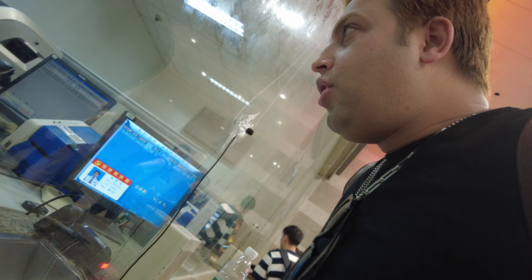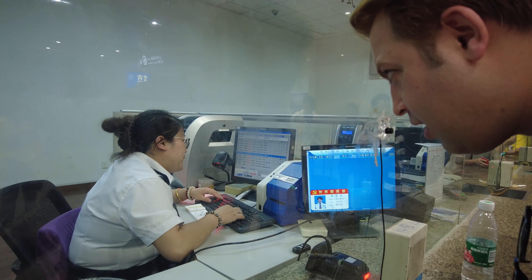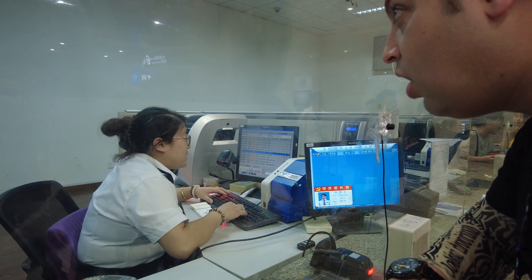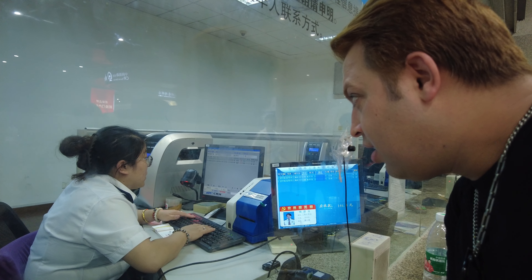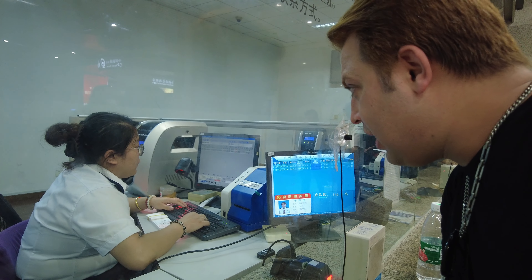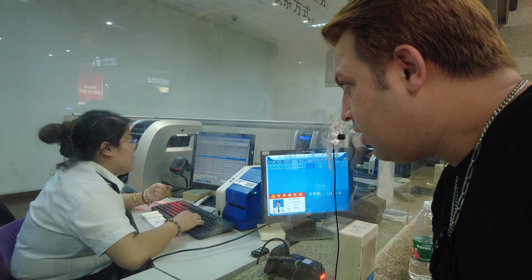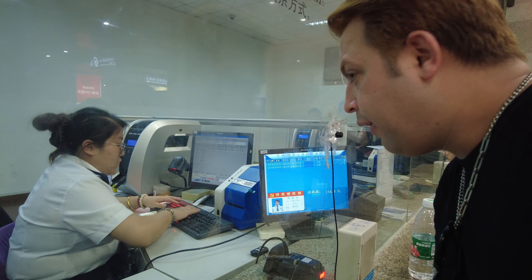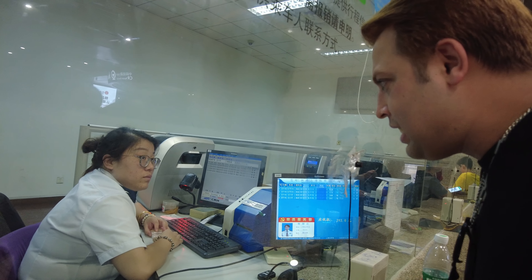I need a ticket to Hangzhou. The staff member says the next train is at 1:56 PM, but it's standing only — no seat, just standing for one hour. If I want a seat, I need to wait for the 2:51 train. She points out the third and fourth options — the one with a seat.